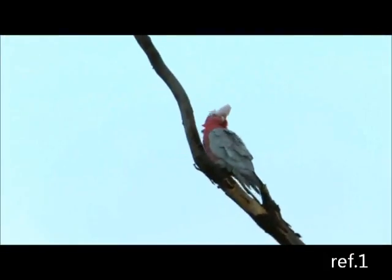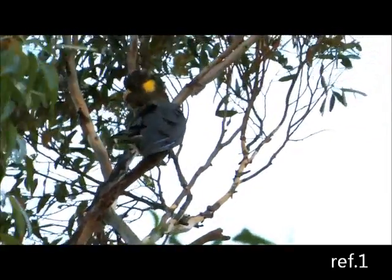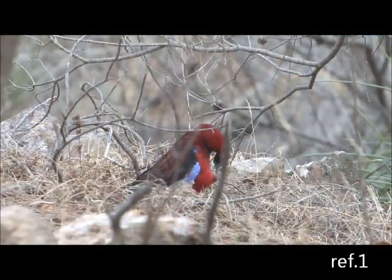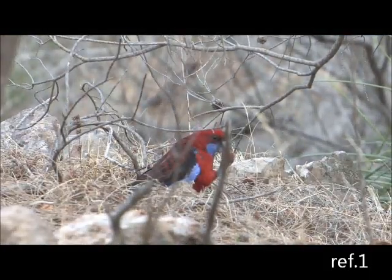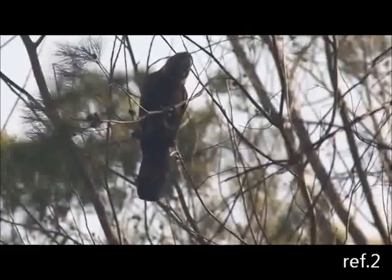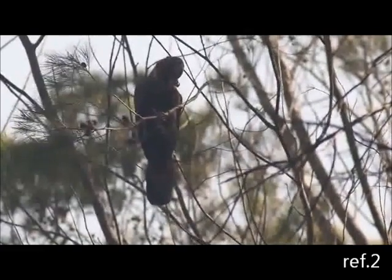Eucalyptus and she-oak forests hold not only glossy black cockatoos but a whole multitude of other species of parrots. There are galahs here, closely related yellow-tailed black cockatoos, and we've also seen the beautiful crimson rosellas feeding on the same cones from the casuarina tree. These birds interfere and compete with the glossy black cockatoos.